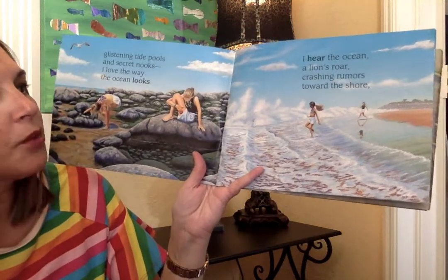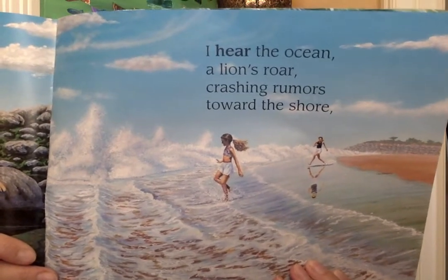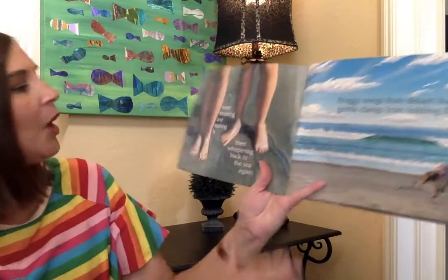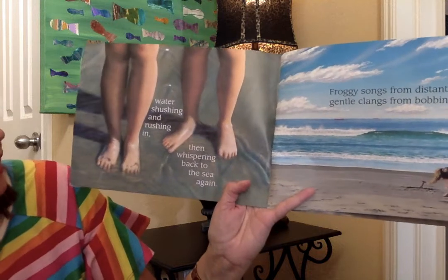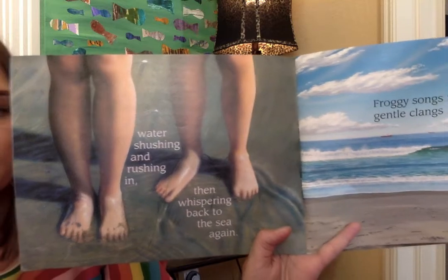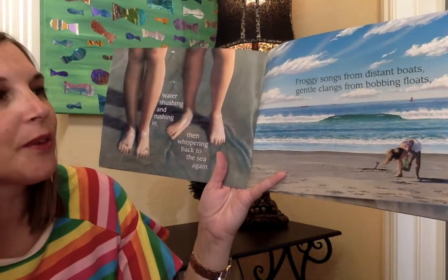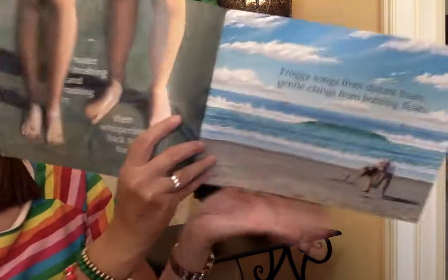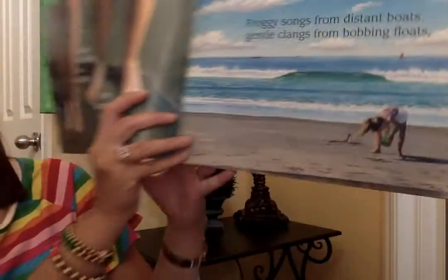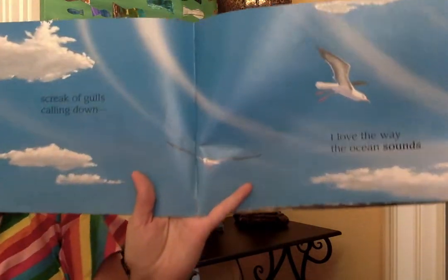I hear the ocean, a lion's roar, crushing waves toward the shore. Look at those waves — she's playing in them. Looks like she's having a lot of fun laughing and splashing. Water shushing and rushing in, then whispering back to the sea again. They're standing right where the water comes up and goes back out. Have you been to the ocean before? Have you done that with your feet? Froggy songs from distant boats, gentle clings from bobbing boats. There's some boats way out there. She's digging in the sand. Shriek of gulls calling down — I love the way the ocean sounds.